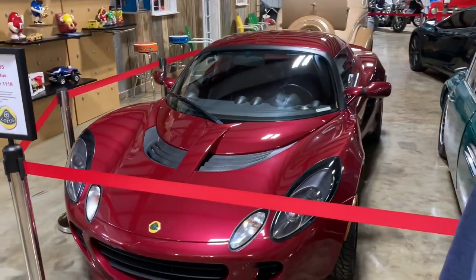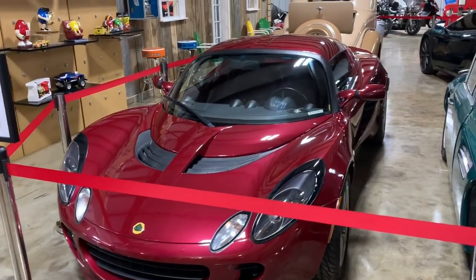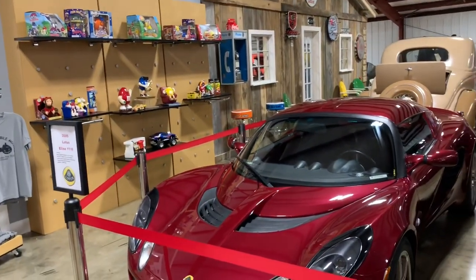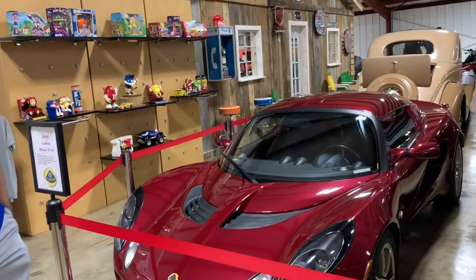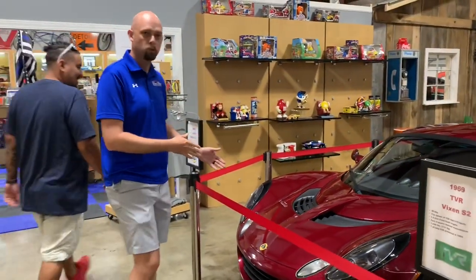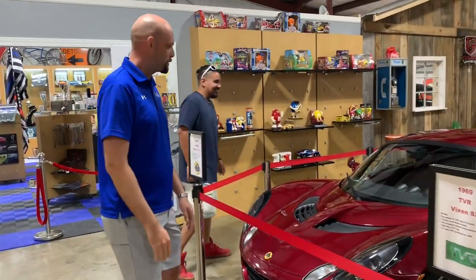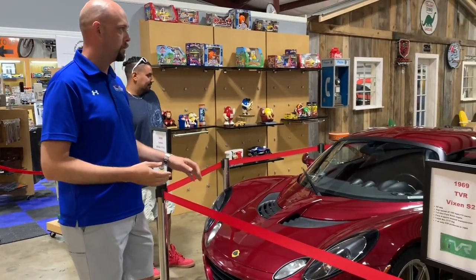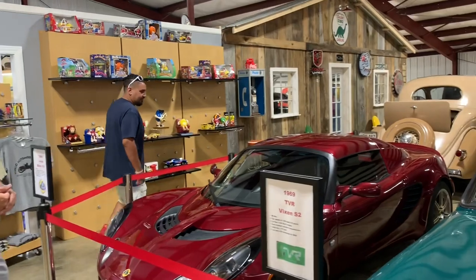This is a car that came from a private collection — it'll soon be on consignment. It's a very unique 2005 Lotus Elise. A lot of people have never even heard of Lotuses, but if you've ever watched the movie Pretty Woman, it's what Richard Gere borrows to pick up his date in. We actually have two at the museum, and this is a beautiful example in a really desirable color.